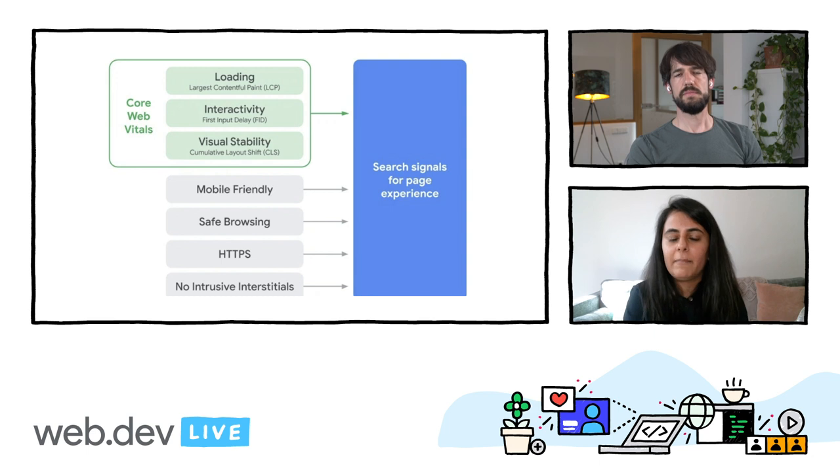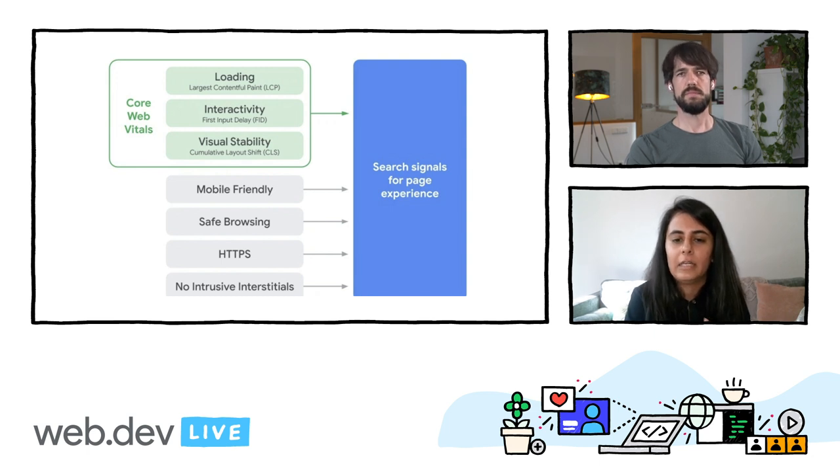It uses core web vitals, which the Chrome team announced earlier that month, and adds other preexisting signals, such as mobile friendliness, safe browsing, and HTTPS on top of it. And the great thing is that these metrics line up really well with AMP's design goals of making sure that users are getting a content-forward experience and are able to consume content without having to download unnecessary resources or wait for unnecessary processing.